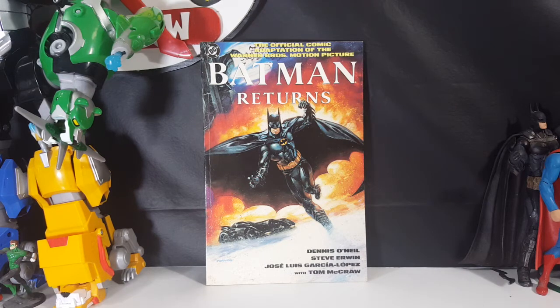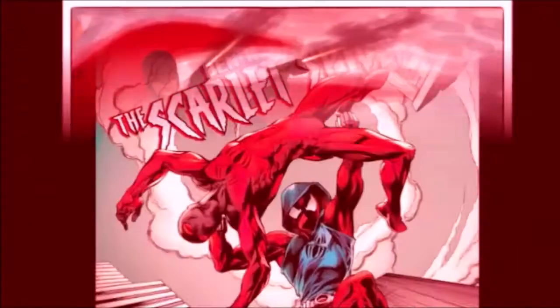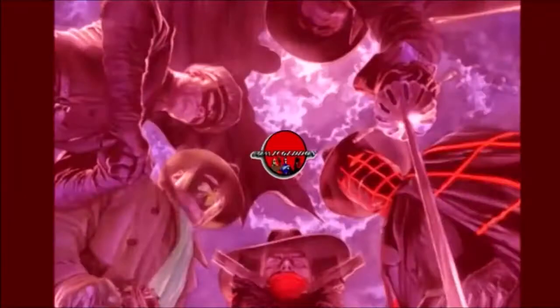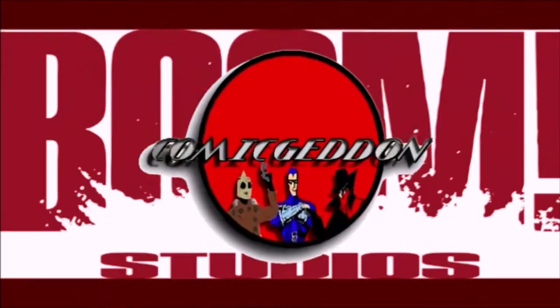Today we're taking a look at the official comic adaptation of the Warner Brothers motion picture Batman Returns. Hey guys, welcome back to Comageddon TV where all geek culture collides. If you're new to the channel, don't forget to hit that subscribe button so you don't miss out on future videos.